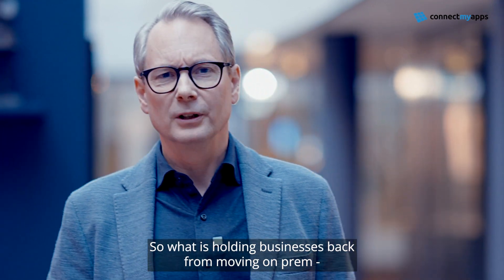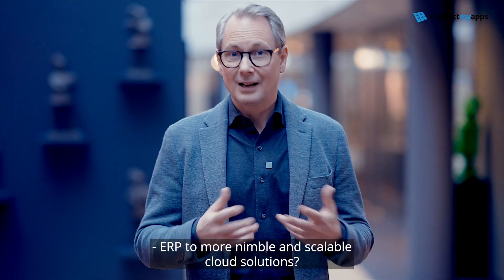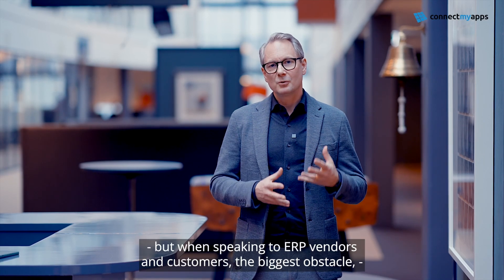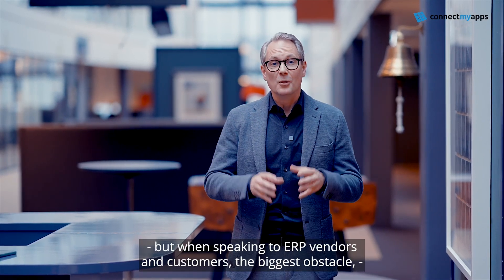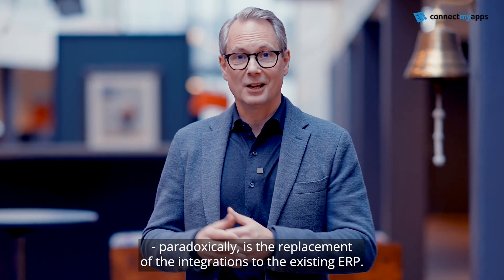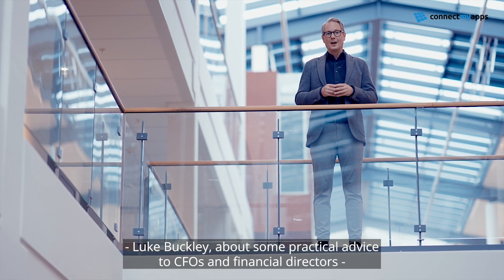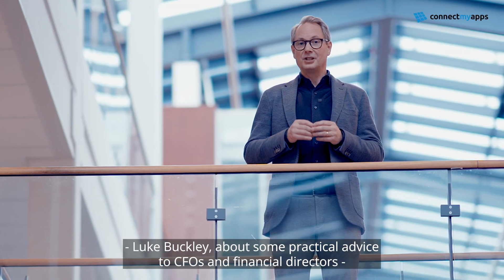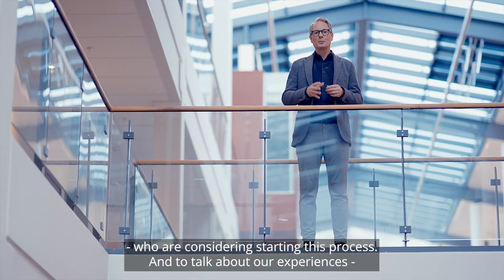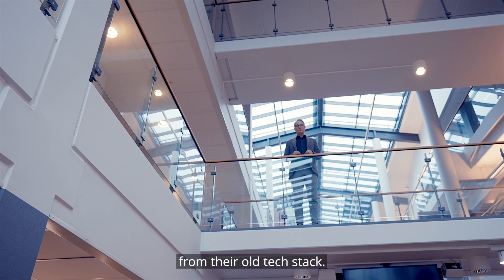So what is holding businesses back from moving on-prem ERP to more nimble and scalable cloud solutions? There is significant risk in these kinds of projects. But when speaking to ERP vendors and customers, the biggest obstacle, paradoxically, is the replacement of the integrations to the existing ERP. I want to talk to our chief solutions officer, Luke Buckley, about some practical advice to CFOs and financial directors who are considering starting this process, and to talk about our experiences in migrating businesses to a new cloud solution from their old tech stack.